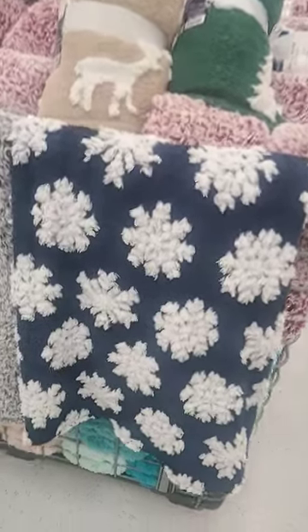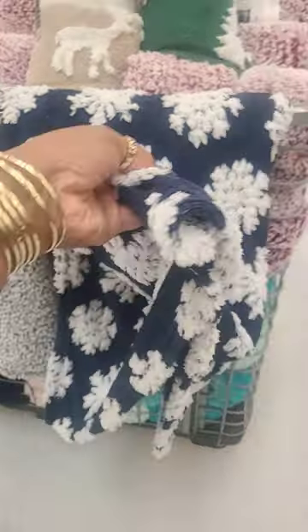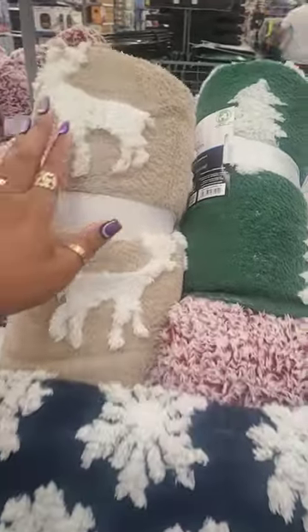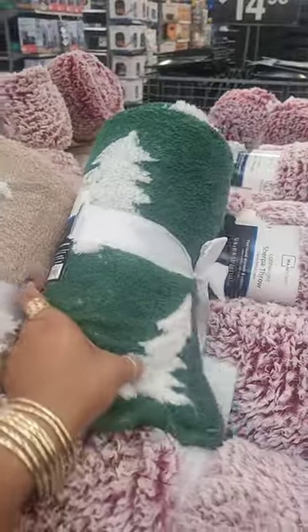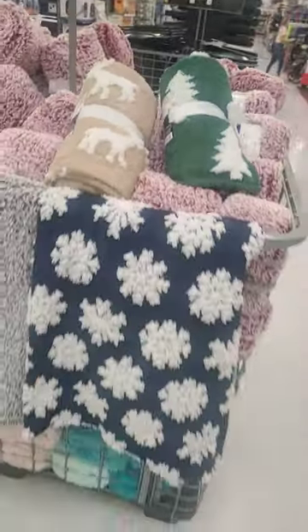Mainstay little throw blankets — look at that, this is a blue and white snowflake, that's what that looks like, very cute, it's super soft. Love that. And then look, they have the reindeer, it's a 50 by 60. And they have the cute little trees. Those are the only three that I see right now.